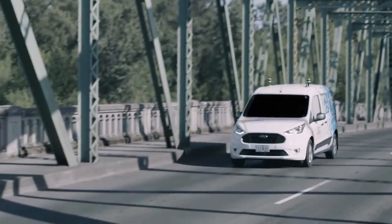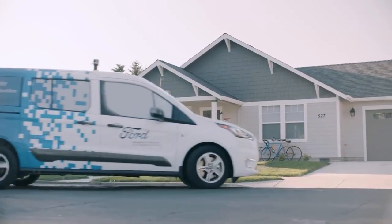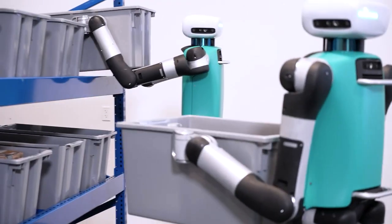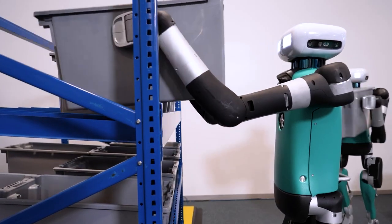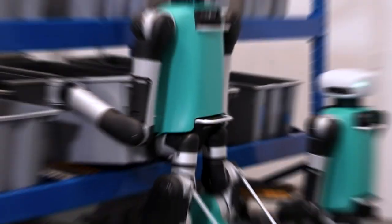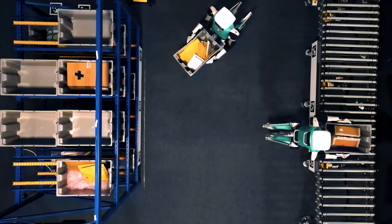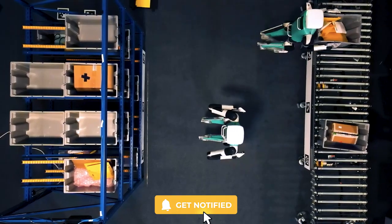Digit's innovative engineering and advanced software allow for precise footstep planning and efficient movements. One of the notable applications of Digit is its proficiency in performing commonplace tasks like loading and unloading boxes from self-driving vehicles. This ability makes Digit an ideal assistant in various industries, potentially revolutionizing the logistics and delivery sectors. Agility Robotics has already struck a significant deal with Ford, indicating the practical viability of Digit in real-world scenarios.